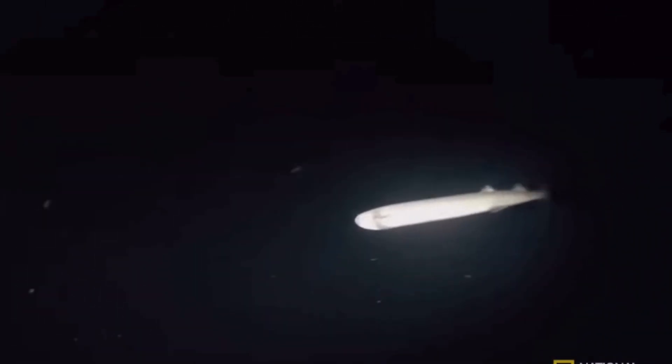In conclusion, the cookie-cutter shark may be small and unknown, but it's definitely one of the most interesting sharks around. If you enjoyed this video, give us a thumbs up and don't forget to subscribe. Until next time, keep exploring the aquatic world!